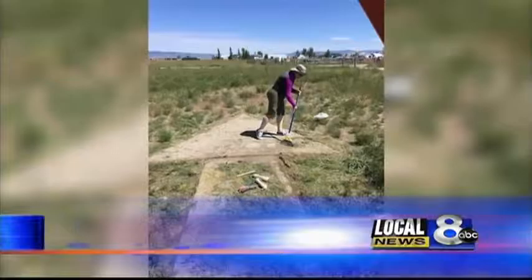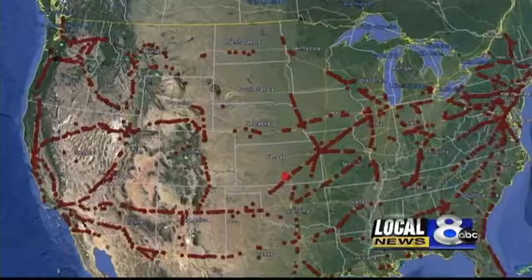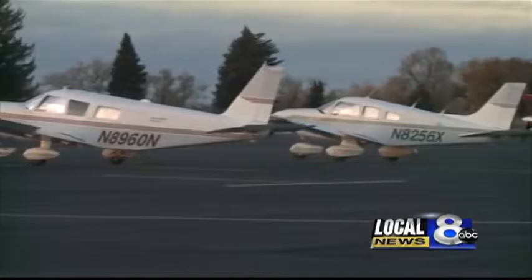These giant arrows and beacons were placed all over the country along key airmail routes in the 1920s. Idaho was one of the last legs installed, but it also was one of the last legs removed after air navigation was invented. You flew by sight back in that day, so they were extremely important to keep the planes going in the right direction.